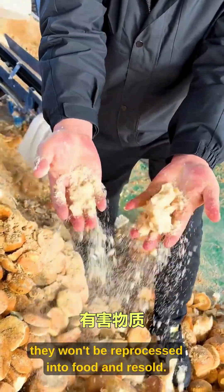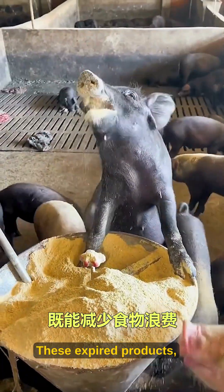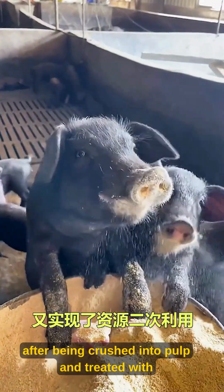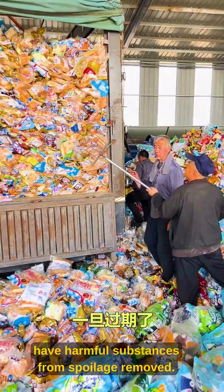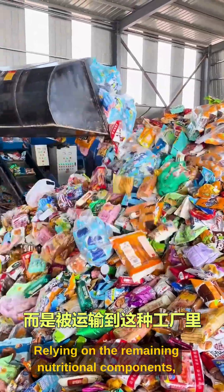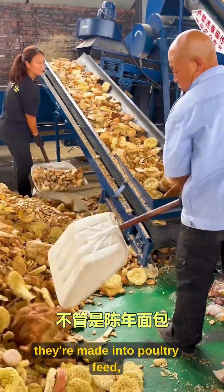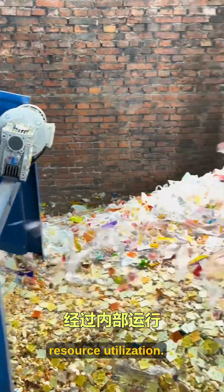Of course, they won't be reprocessed into food and resold. Instead, they're made into animal feed. These expired products, after being crushed into pulp and treated with high temperature sterilization, have harmful substances from spoilage removed. Relying on the remaining nutritional components, they're made into poultry feed, both reducing food waste and achieving secondary resource utilization.